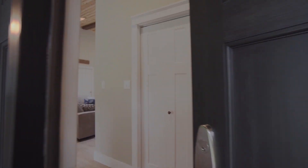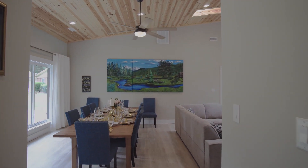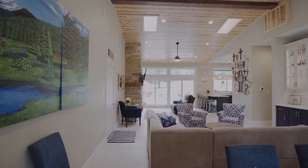Enter this home to an exquisite interior that welcomes you with a great room featuring an expansive tongue-and-groove vaulted ceiling that tops a dining room and living area that could be arranged to suit any family.